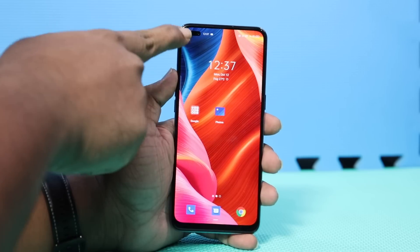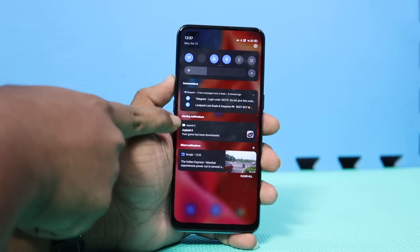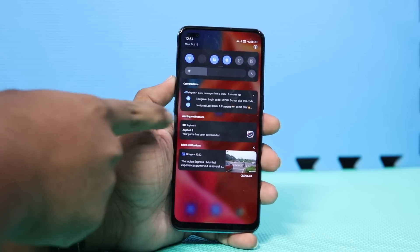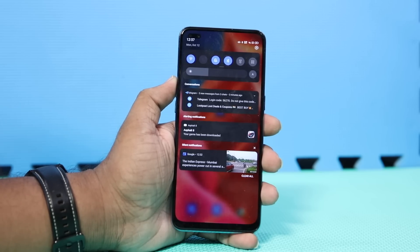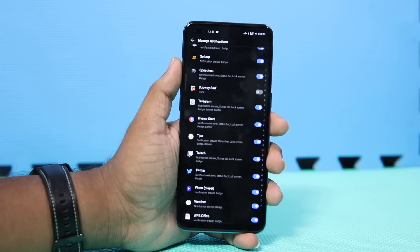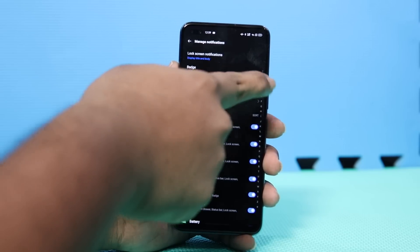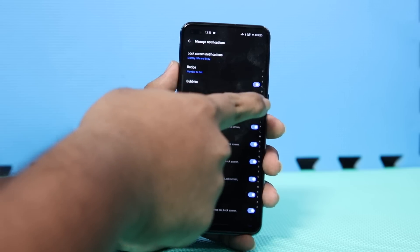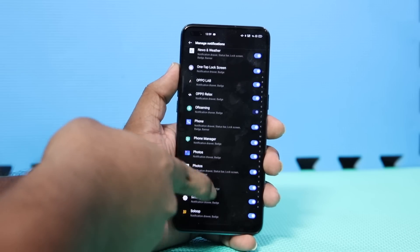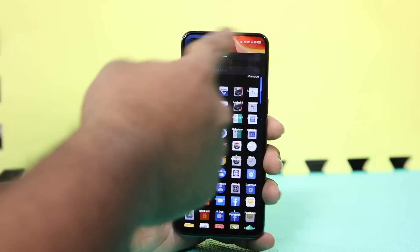Next up, Chat Notifications and Bubbles. Chat notifications from instant messaging apps like WhatsApp, Telegram, and Messenger will now show up in a separate section in your notifications drawer, improving organization so you don't miss any new chats. You can also get the new bubbles feature that turns your chats into little floating bubbles which can be moved anywhere on the screen, making it easy to keep chatting without constantly switching between apps.